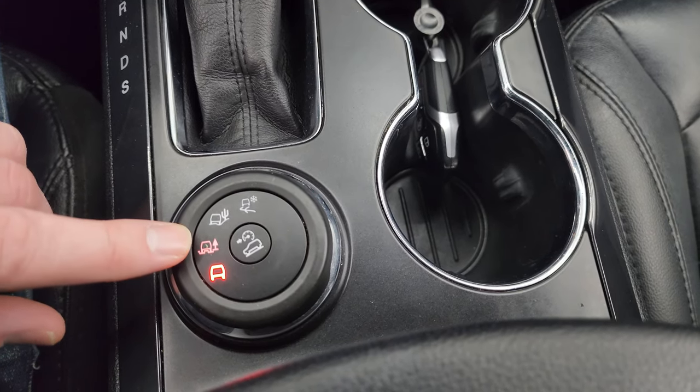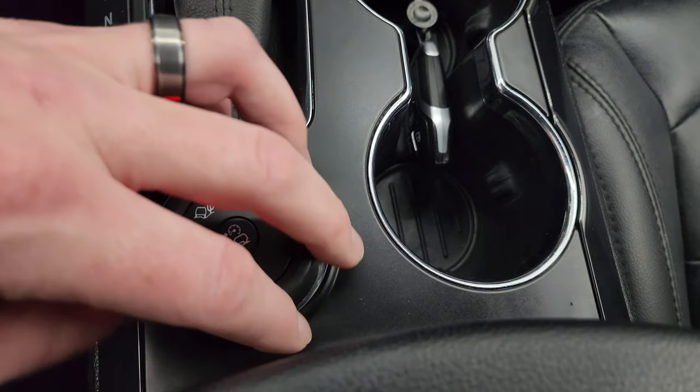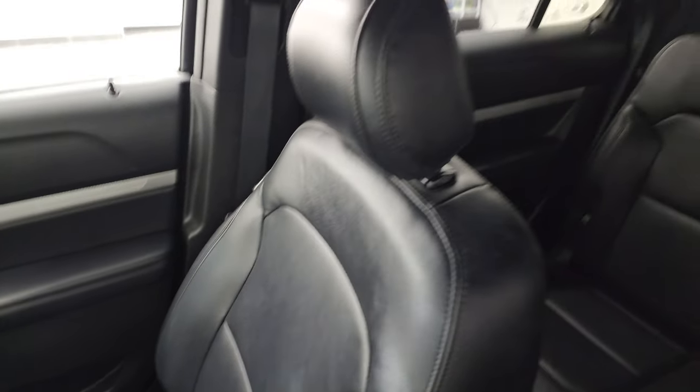You also have your rapid-spec terrain settings such as snow, sand, off-road, and normal, as well as downhill assist control — that's a rotary dial you can turn to change those. The passenger side floor mat and seat are in excellent condition as well.